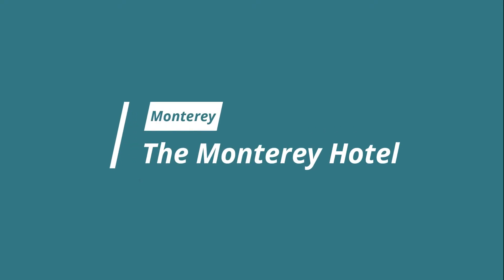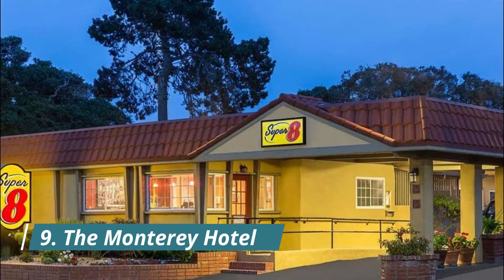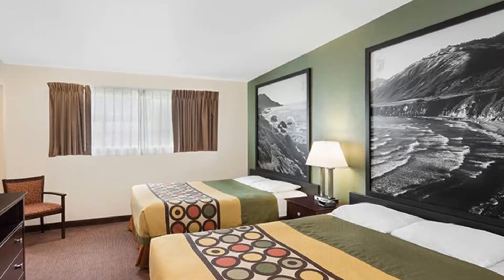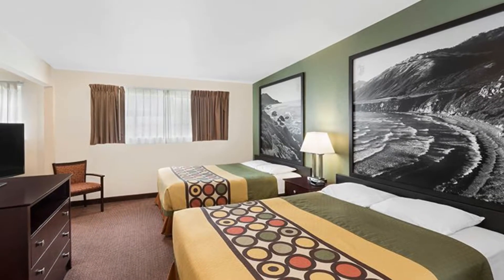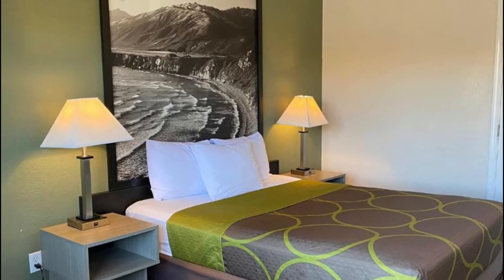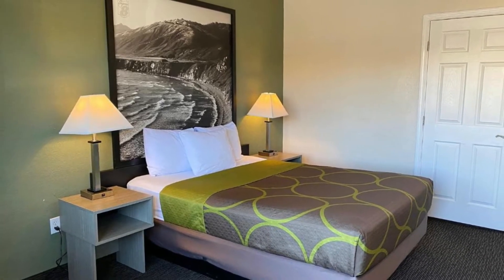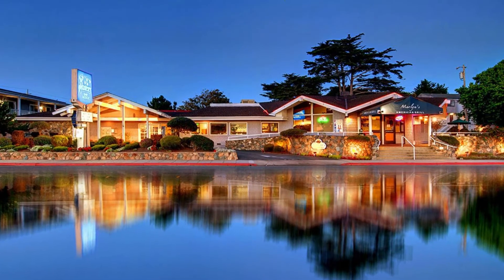Number eight: The Monterey Hotel. Located in Old Town Monterey, just 2.4 kilometers from Cannery Row, the Monterey Hotel features valet parking and free wi-fi for all guests. Built in 1904, this historic hotel blends turn-of-the-century charm with modern amenities. Select rooms offer a fireplace, air conditioning, or a wet bar.